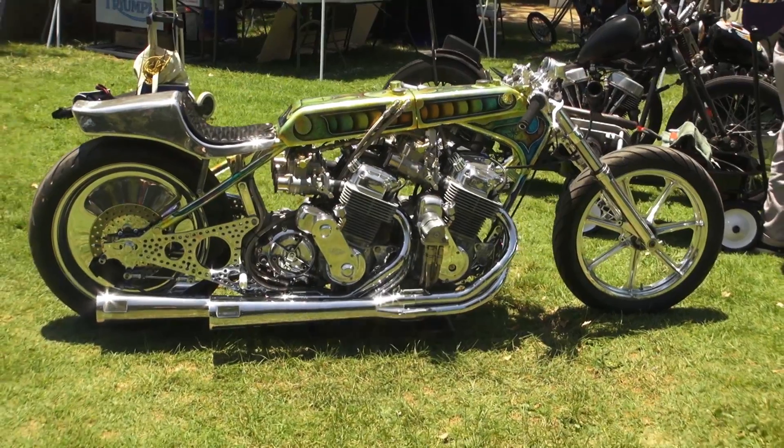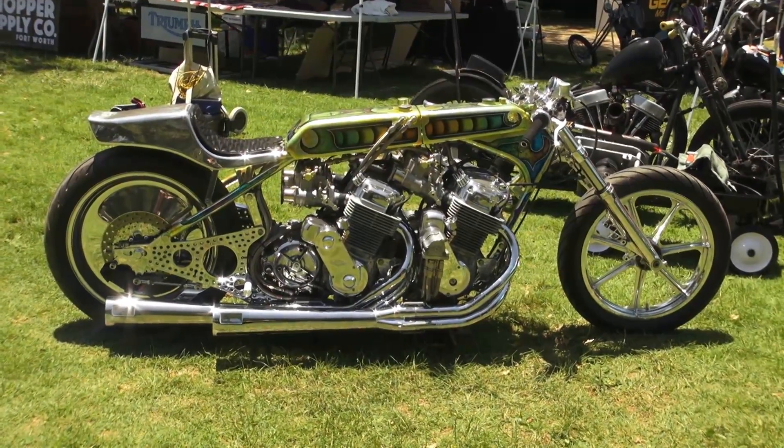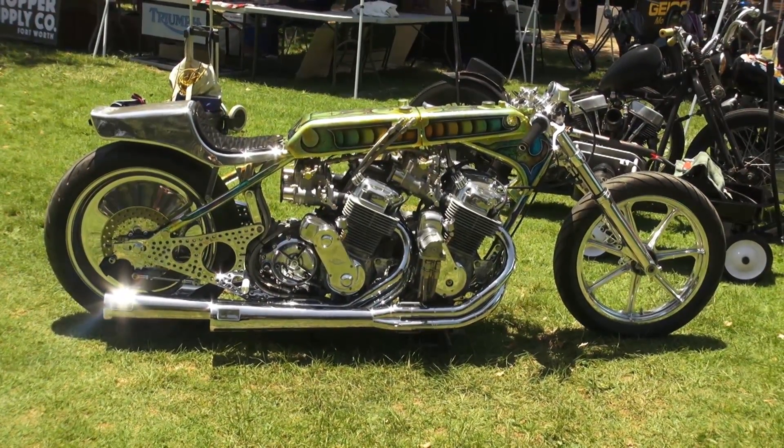Hi, my name is Kiyo. I'm from Kiyo's Garage, from Gardena, California. I made a bike for Bonfleet. I'm an invited builder.